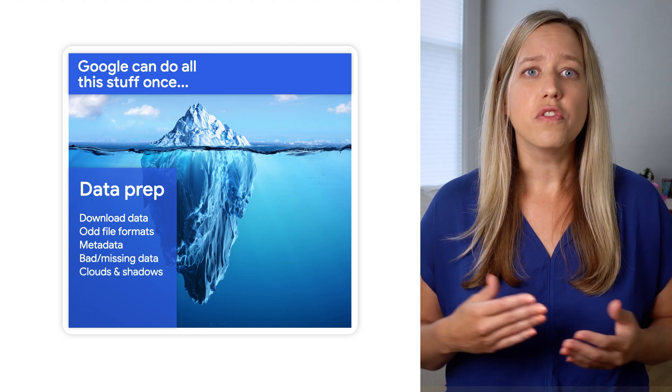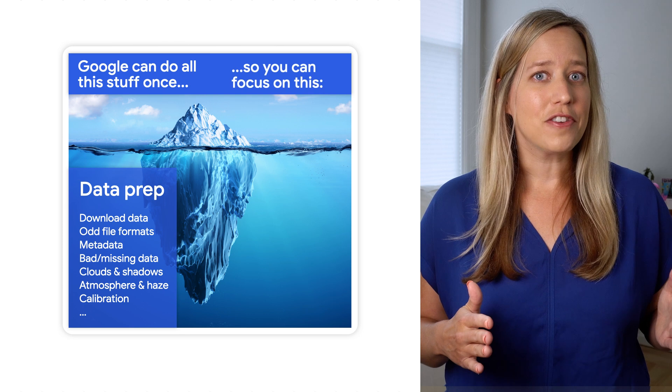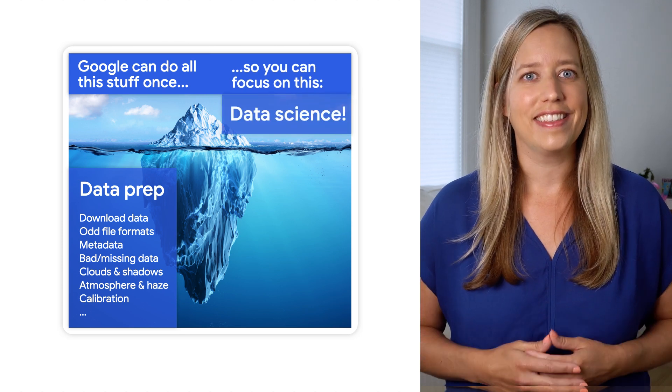What that means is that users like you get to focus on just the fun stuff — geospatial analytics and data science. Accessing the data in Earth Engine is as simple as a few lines of code. So bring your hypotheses, know the extent of your analysis and time horizon, and you are ready to go.